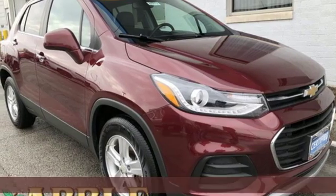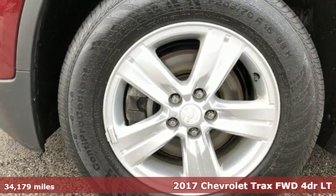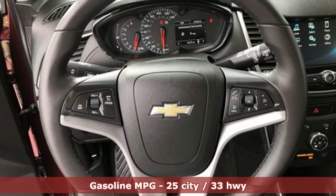It's a 2017 Chevrolet Trax. Safe and fuel efficient, this Trax is a versatile CitySmart urban cruiser. It's equipped for all your driving needs and wants.